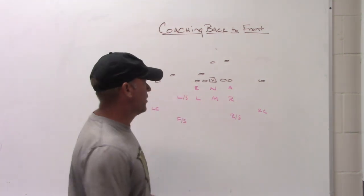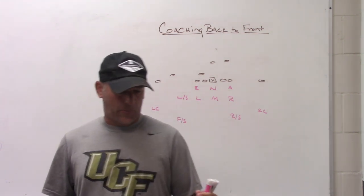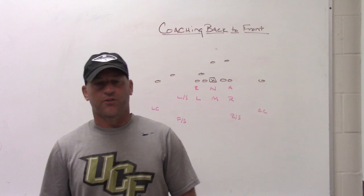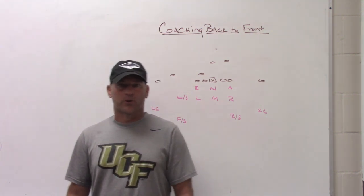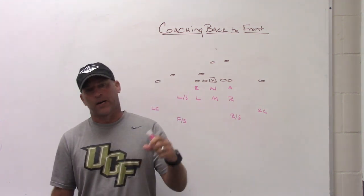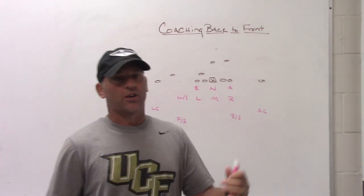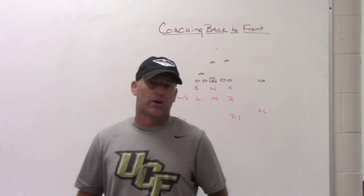The conversation that I came across on Twitter was posted by somebody that I have a lot of respect for — I think it's a very good coach with a lot of knowledge who does a lot of great things in the social media realm to help other coaches. The conversation was basically about how Nick Saban, Bill Belichick, Gary Patterson, and some other guys build their defenses from back to front — how they work their game plans from back to front.